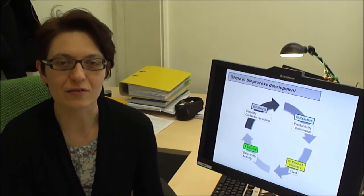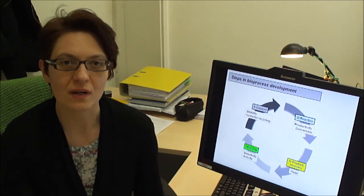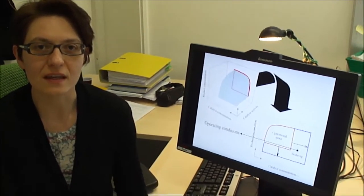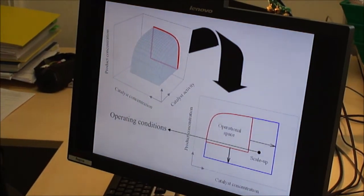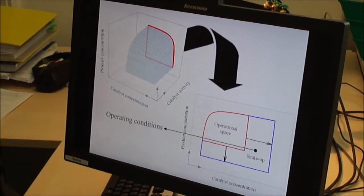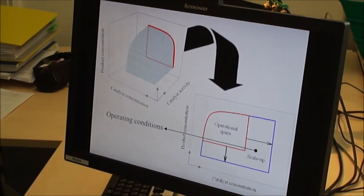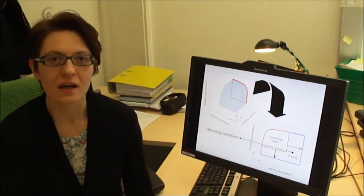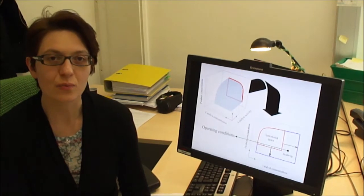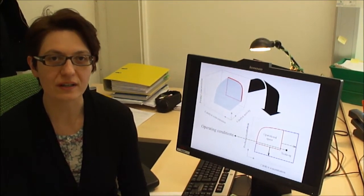In the reported study we provide the intensification and the scale-up of a bioreduction process. We oppose the biological and engineering constraints in a window of operation analysis. The bioreduction consists of the operational units: cell cultivation, bioreduction, and product isolation.